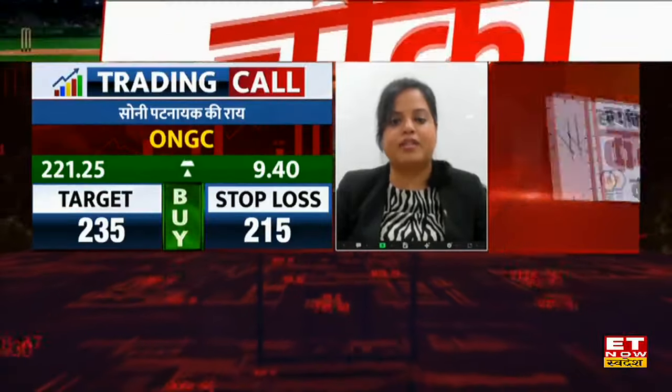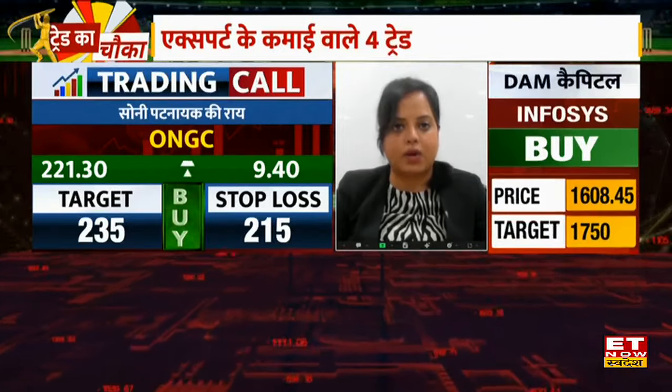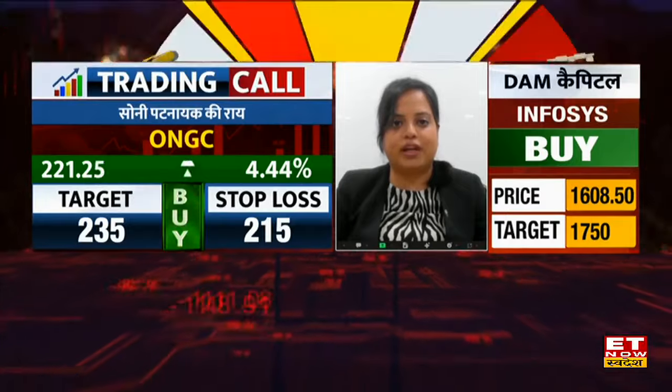The second pick is ONGC. Today it has very aggressive long buildup positions, about 16%. It is very aggressive. ONGC will have a fresh breakout at 222 today, so ONGC is very positive positionally here. It is very positive with a target of 235.